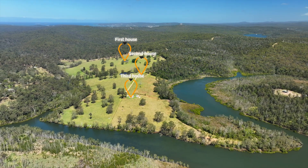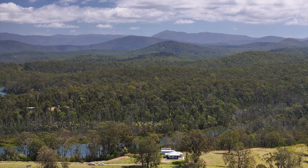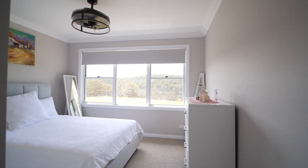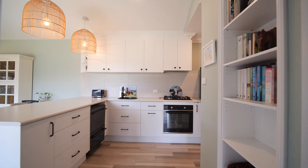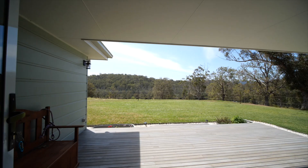The third home is near new and is located down towards the creek. It offers beautiful views of the mountains and views right down to the water's edge, boasting a large bedroom and stunning kitchen and bathroom, and a gorgeous deck that overlooks the paddock right down to the water.